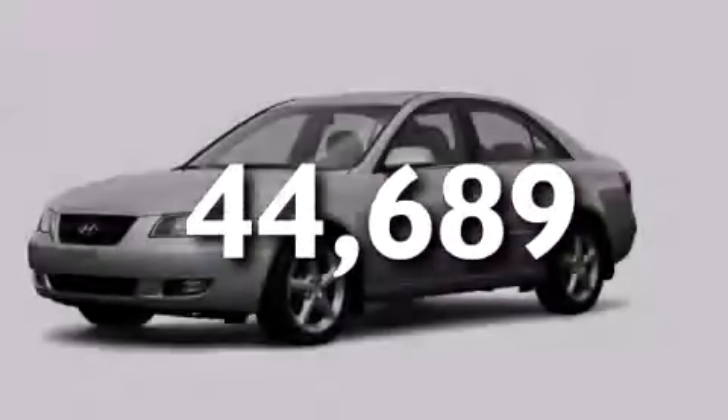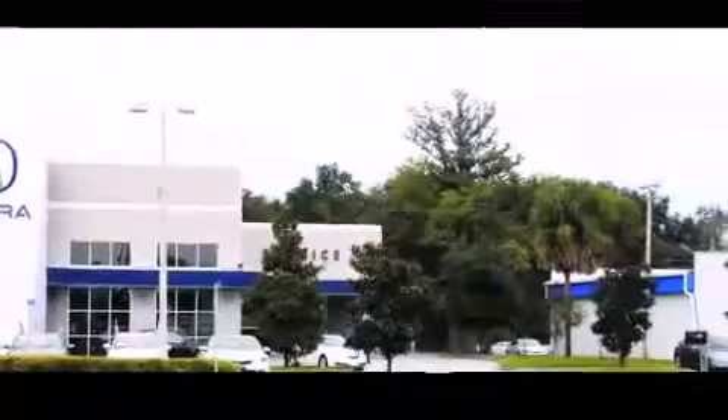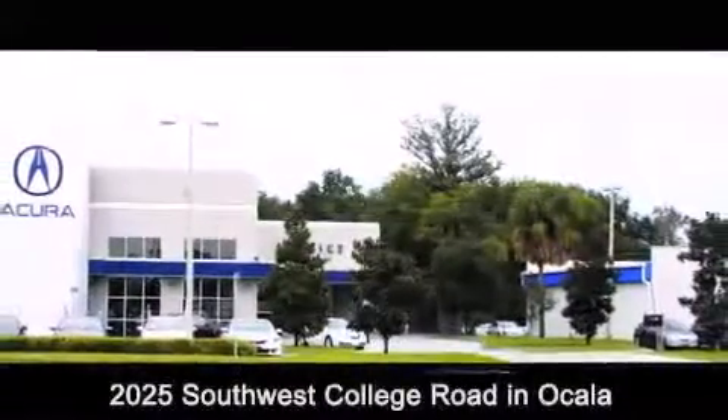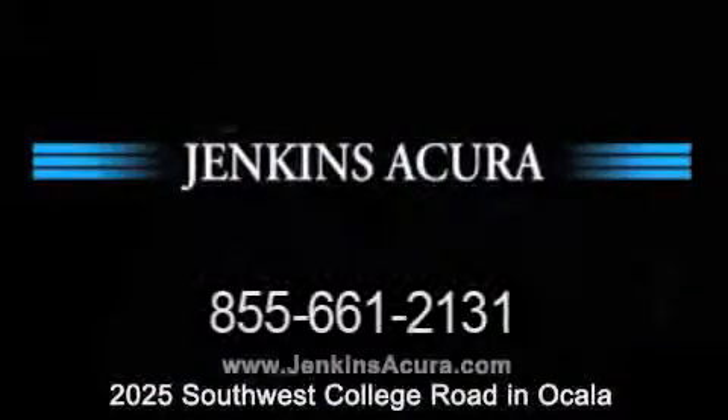Contact us today to arrange your test drive. Jenkins Acura is conveniently located at 2025 Southwest College Road in Ocala. Contact us to find out about our financing specials or visit us at JenkinsAcura.com.